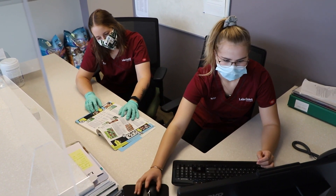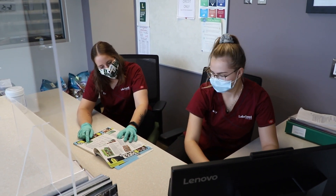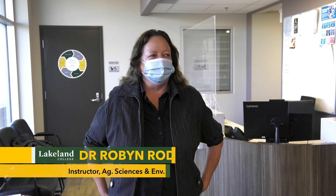Welcome to the Animal Health Clinic, the teaching facility for the Animal Health Technology and Veterinary Medical Assistant programs. This clinic is approved and inspected by the Alberta Vet Med Association and is where we run the majority of our labs. My name is Dr. Robin Rogers and we're going to give you a tour of the facility so you can see where most of our student labs will take place.